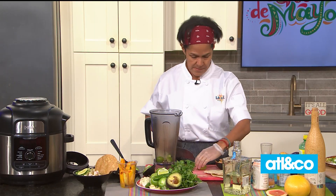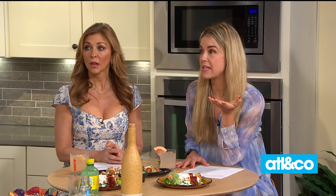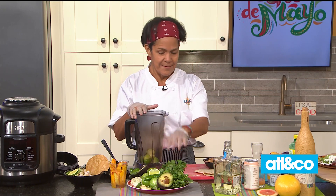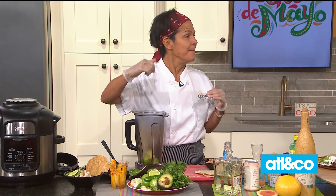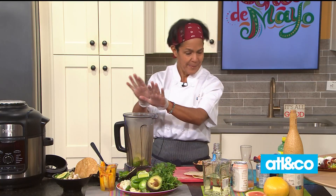Chef told us in the commercial break that you even put the tomatillos on pasta for a light summer dish. Yes, you can put it on top of salads. One of the things I like to do to bring the tomatillo salsa another notch is to put avocado, and that will make your salsa even creamier — amazing with grilled shrimp in a cold pasta for the summer, some grilled chicken, cold pasta with the tomatillo salsa and some queso fresco.